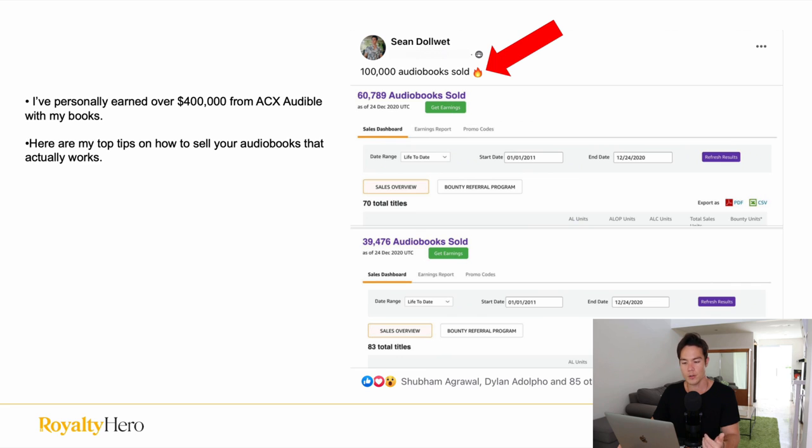In this video, I want to show you the exact steps that I took to make over $400,000 publishing audiobooks on Audible ACX. This is a really cool way of making money where you can publish books that you don't even write yourself to Amazon KDP as well as Audible and start generating royalties online. Personally I've earned over $400,000 just from Audible, selling over 100,000 audiobooks in my lifetime — and at this point I've sold way more than 100,000. Here are my top tips on how to sell your audiobooks that actually work.